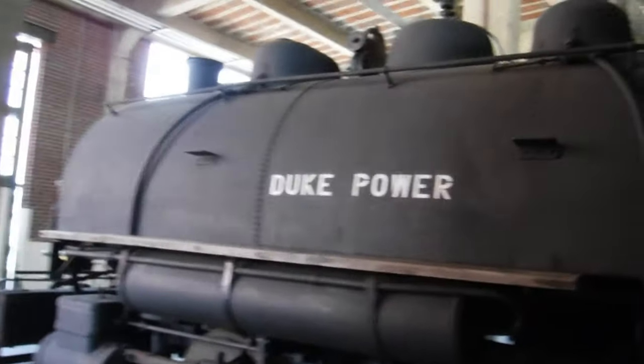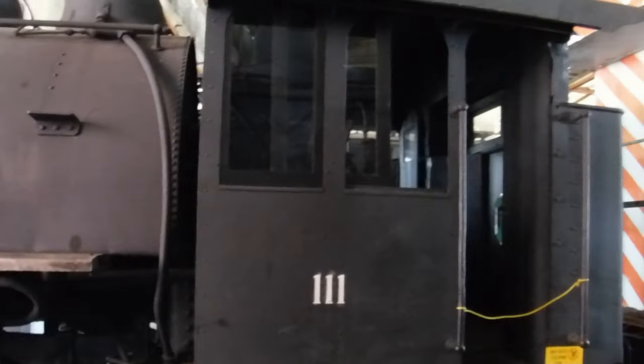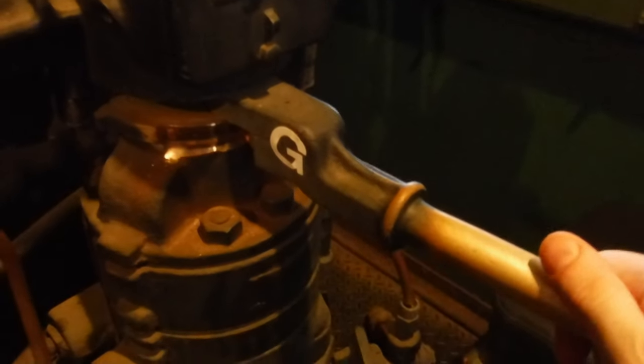And here we have a tank engine, like Percy. Very rare on American railroads. Here is the inside of a locomotive. Here's the brake handle — literally the only thing that still works. They apply the brakes like that.